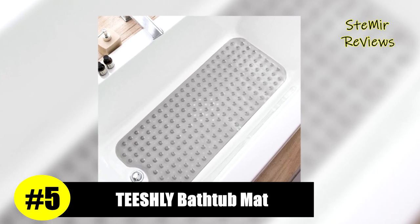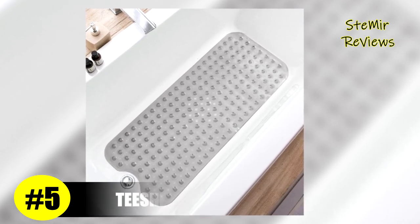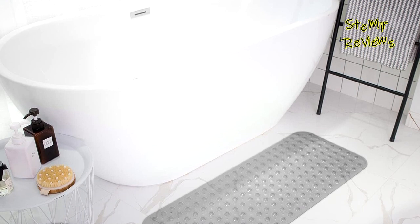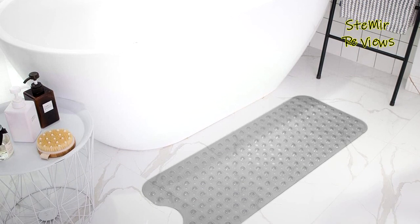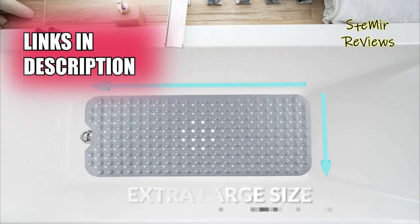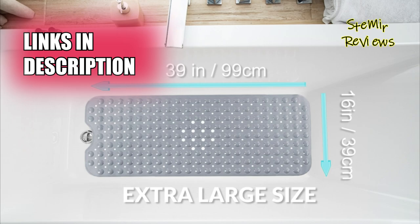TESHLY, an exceptional brand, has attained an impressive fifth position in our rankings, a true testament to our meticulous evaluation process. Their superior bath and shower mat measures 39 by 16 inches, providing maximum coverage, 30% longer than standard mats, ensuring no exposed parts of your tub.